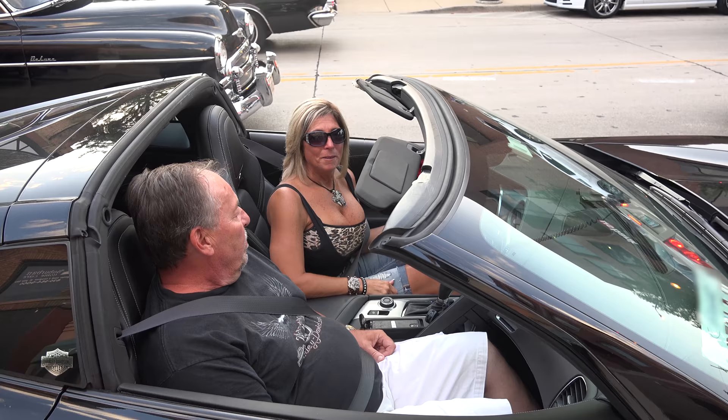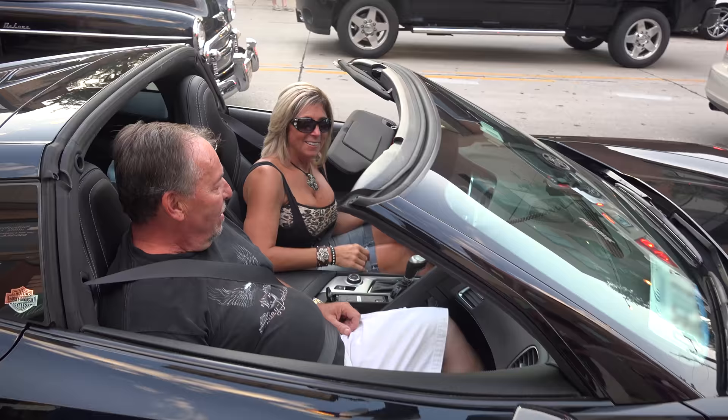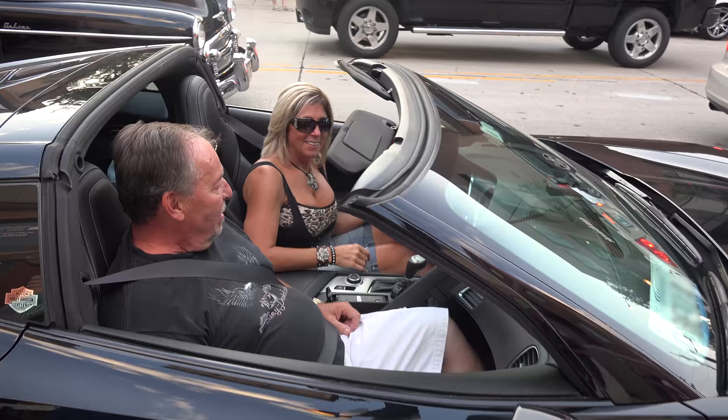We'd like to show your car next, so please leave us a comment, subscribe, and like us. Bye from US Classic Muscle Cars.